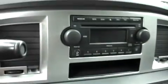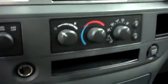Up on the dash this has AM FM radio, CD player, and climate control. It has a turn-dial four-wheel drive and a multi-function steering wheel. There are power options on the door and on the driver's seat.